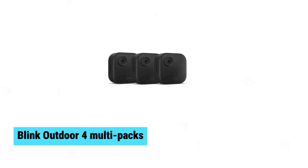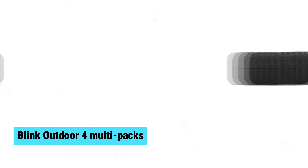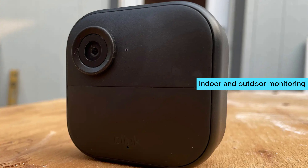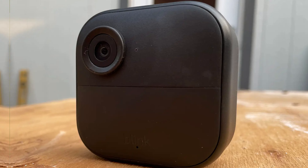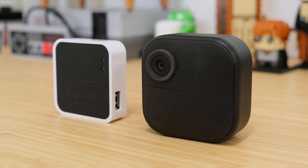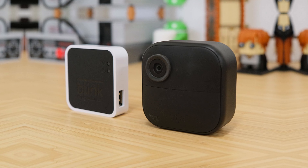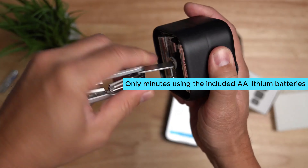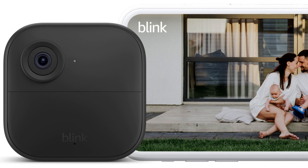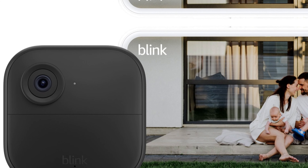Blink Outdoor 4 Multi-Packs. The Blink Outdoor 4 Multi-Pack offers a robust, wire-free security solution for both indoor and outdoor monitoring. It features 1080p HD live view, infrared night vision, and crisp two-way audio, all easily accessible through the Blink app. With a remarkable two-year battery life, setup takes only minutes using the included AA lithium batteries. Enhanced dual-zone motion detection ensures immediate alerts to your smartphone.